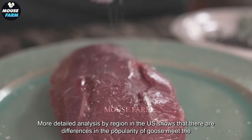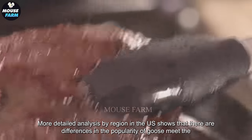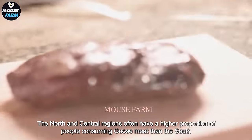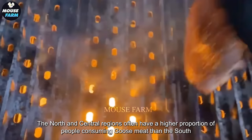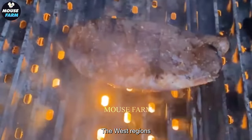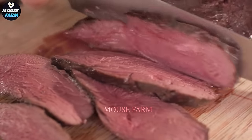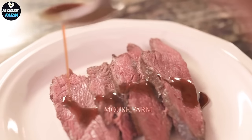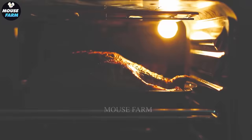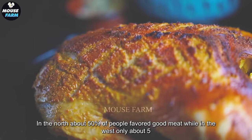A more detailed analysis by region in the U.S. shows differences in the popularity of goose meat. In the U.S., the North and Central regions often have a higher proportion of people consuming goose meat than the South and West regions. In the North, about 50% of people favor goose meat.